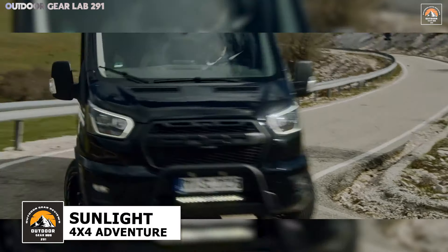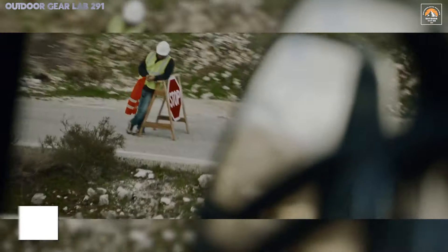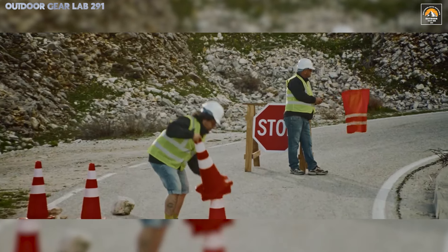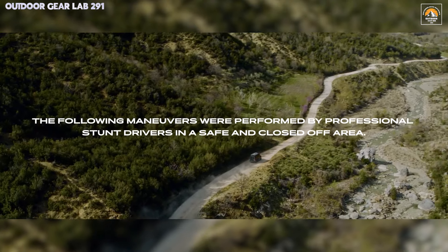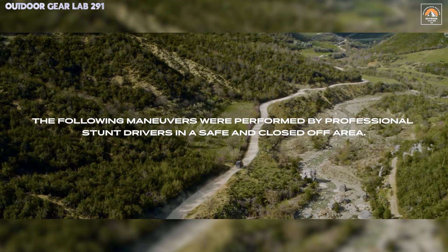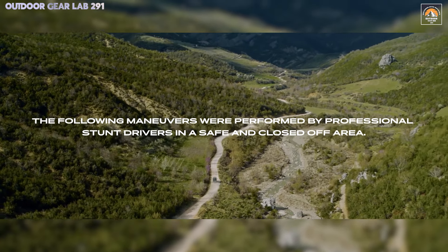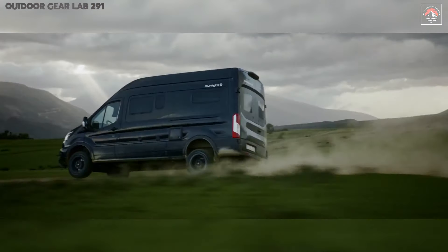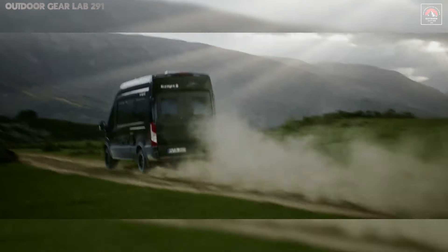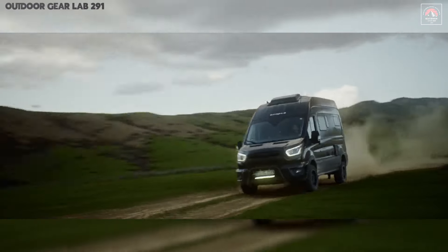The Sunlight Cliff 4x4 Adventure Edition redefines off-road exploration, offering an unparalleled fusion of ruggedness and luxury. Constructed on a robust Ford chassis, this powerhouse delivers the grit needed to conquer unforgiving terrains, thanks to its 170 PS engine and intelligent 4x4 drivetrain. With oversized all-terrain tires and reinforced suspension, it's engineered to glide over rocky paths and muddy back roads with unrelenting stability.